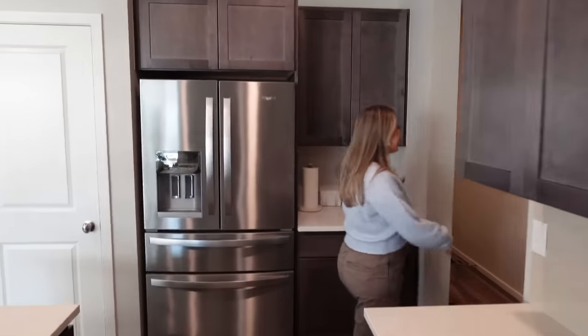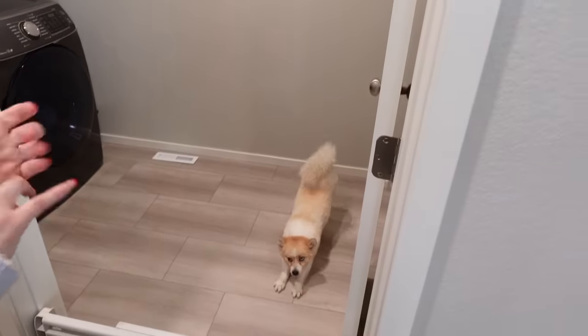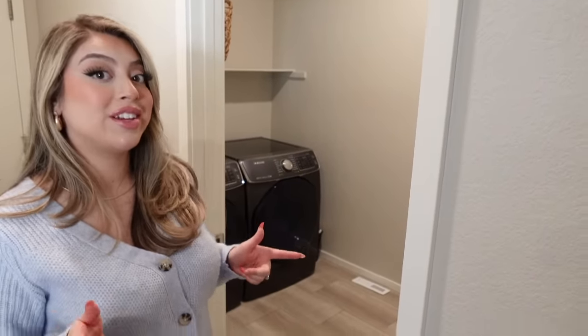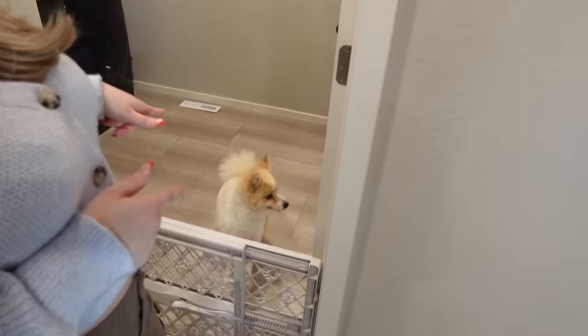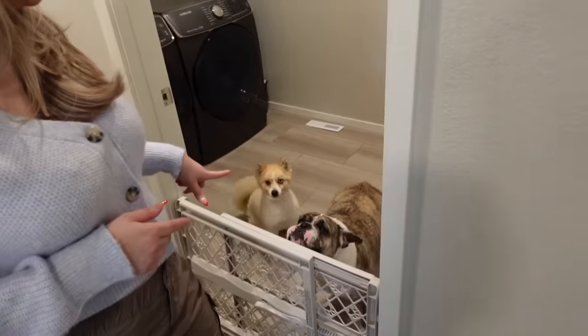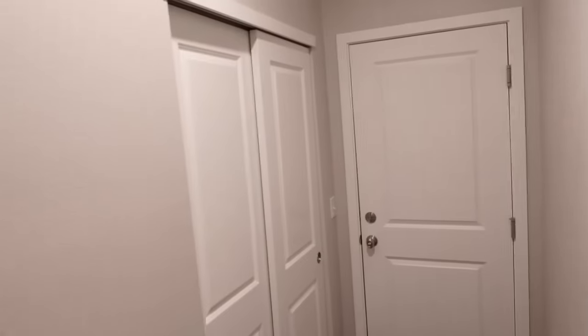Over here is our laundry room slash our dogs' room. This is where we do our laundry and this is where our dogs sleep and hang out — also where they go in time out. My dogs' names are London and Luna. This is little Luna and this is London. I keep them here if I'm cleaning and want them out of the way. Our laundry is in there and then this is just a storage closet.